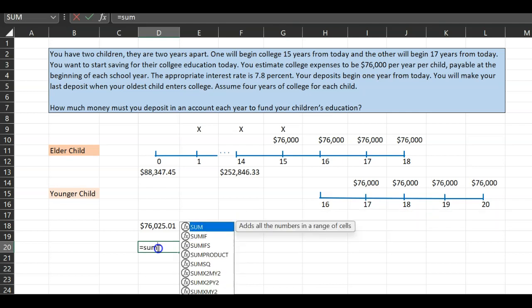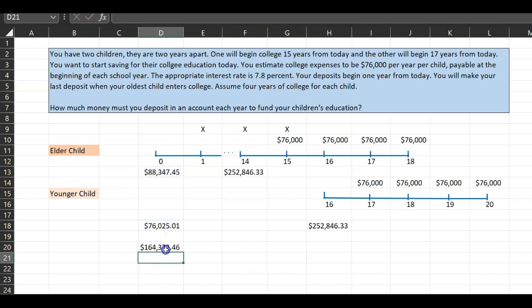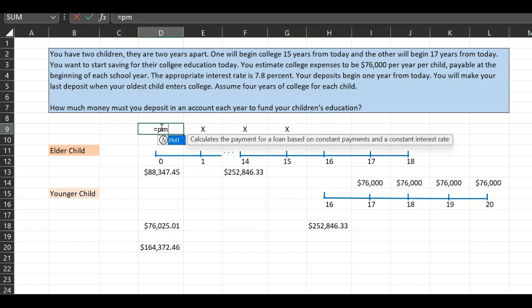If someone asks what is the total amount you need today to support the college education of both kids, you simply sum these numbers. The total amount you need today is $164,372.46. If you had this lump sum and put it in the bank, this would be enough to support your kids' education. But that is not the question — the question is how much do you need to deposit in the bank over the next 15 years?